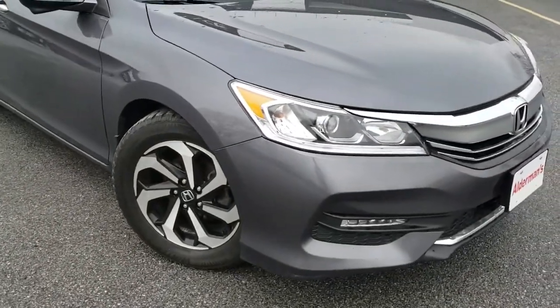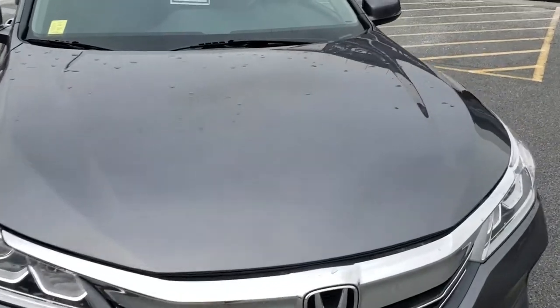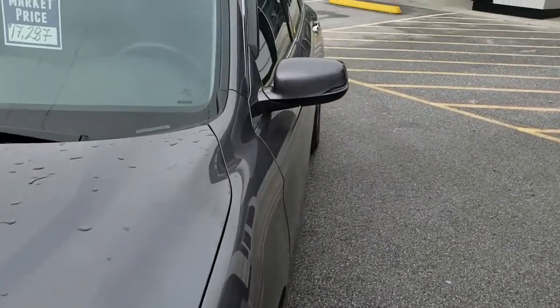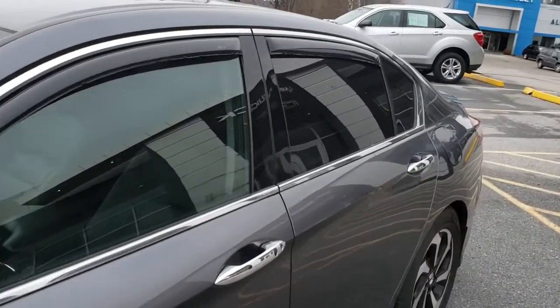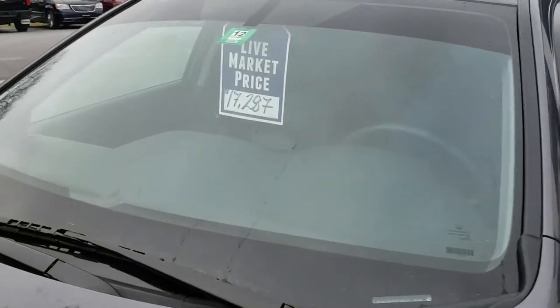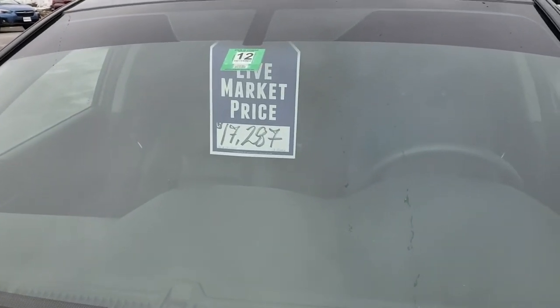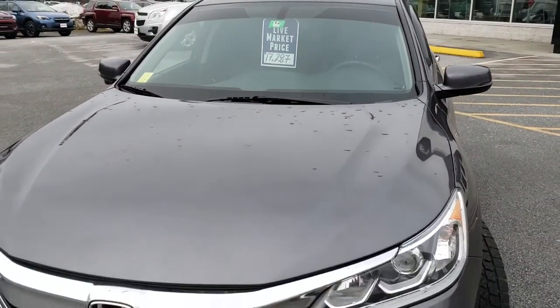Here's my favorite part about this — it's a really nice car, no doubt, but we price it very aggressively. The NADA retail on this is about $20,000. However, $20,000 is not what we charge. Our live market price is almost $3,000 less than that — a very aggressive price on a really nice car.